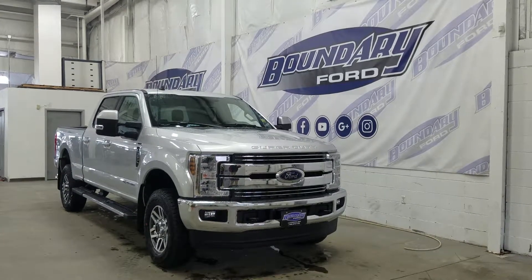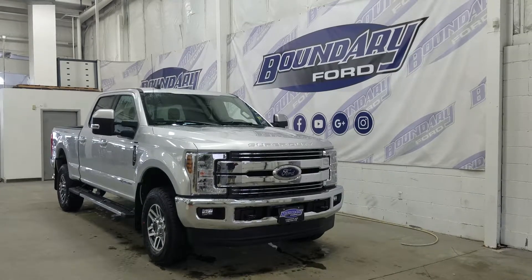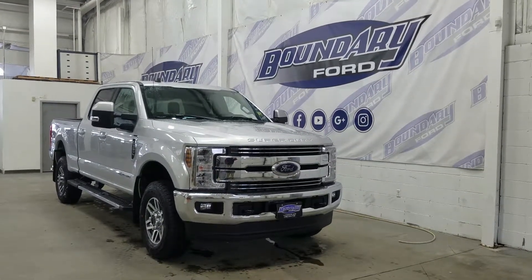At the front we have our halogen high and low beam headlamps, as well as a pair of daytime running lights, dual fog lamps, and tow hooks. Over at the side we have our 18-inch aluminum wheels wrapped in Goodyear tires.